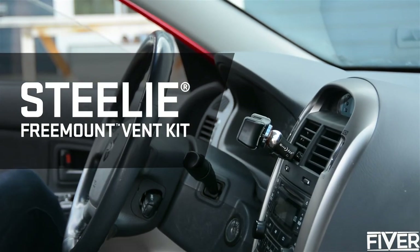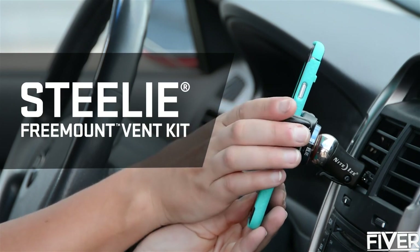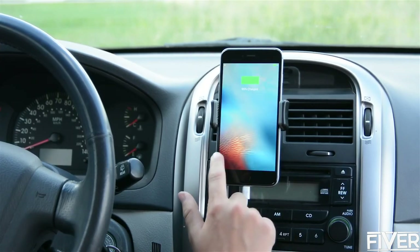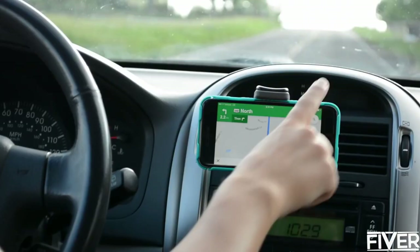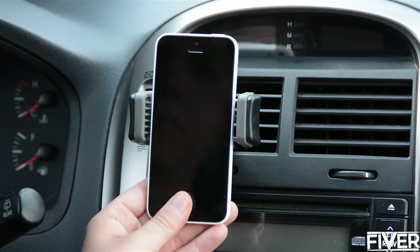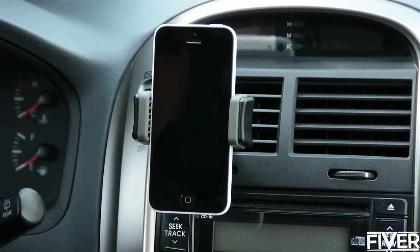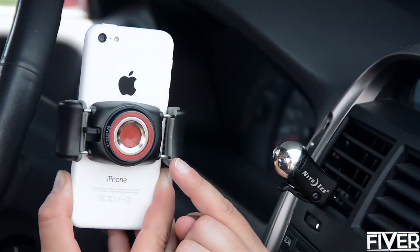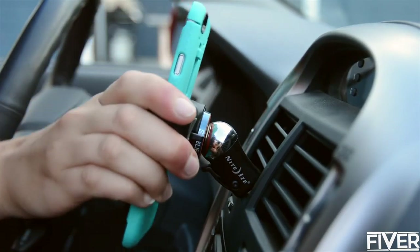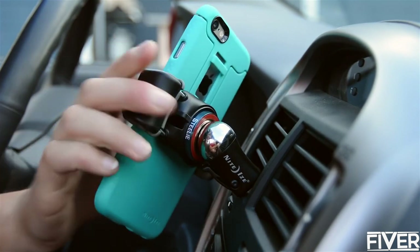Next time you hit the road, stay hands-free by locking your smartphone into the Steely Fremont Vent Kit from NightEyes. With or without a case, most any phone stays gripped securely in the Fremont arms. Centering the Fremont on the phone, give it a good squeeze to secure your device in place. The powerful Steely Magnet on the back, with its high-friction silicone center, articulates around the steel ball of the vent mount, allowing for adjustable viewing angles.